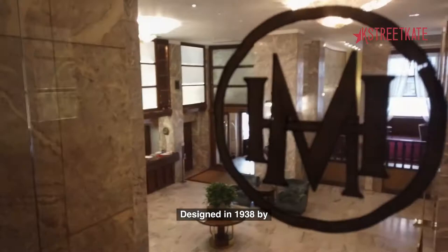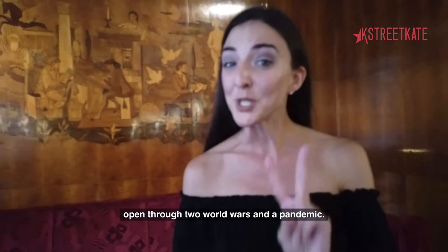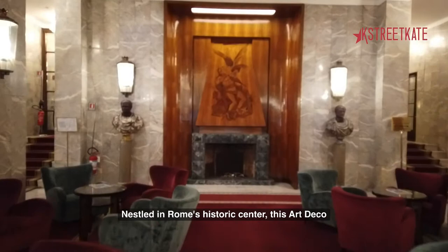We're in Rome, staying at the Hotel Mediterraneo. Designed in 1938 by the architect Loredi, this Batoja Hotel was recently renovated in collaboration with the Ministry of Cultural Heritage. This stunning hotel was kept open through two world wars and a pandemic.